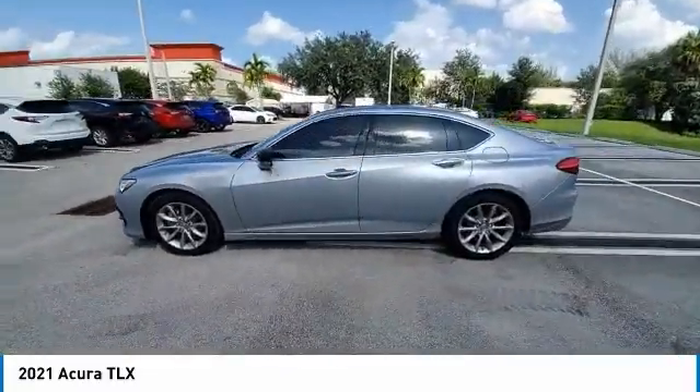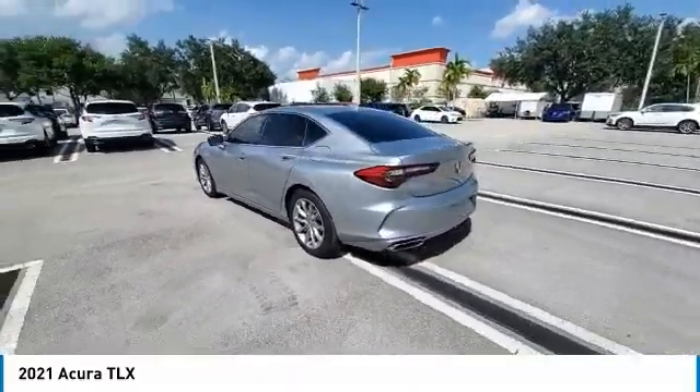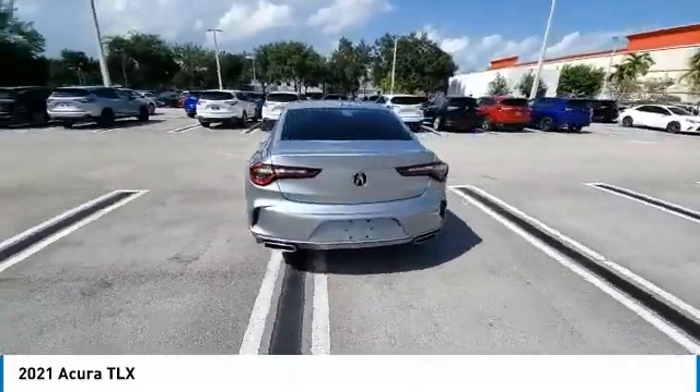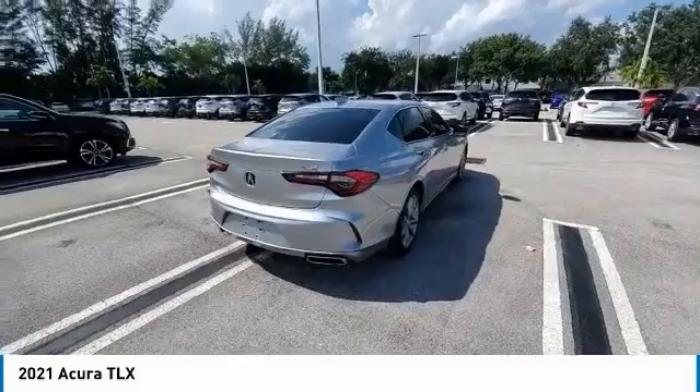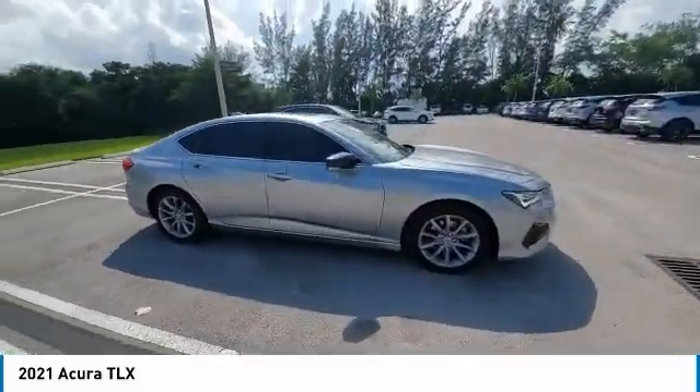Here are some of this vehicle's great options: backup camera, keyless entry, power passenger seat, steering wheel audio controls, traction control, LED headlights, stability control, lane departure warning, anti-lock braking system, Bluetooth.